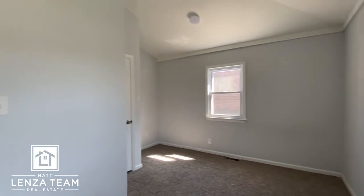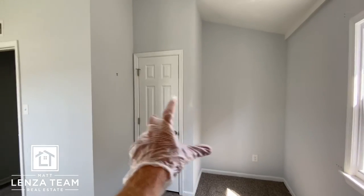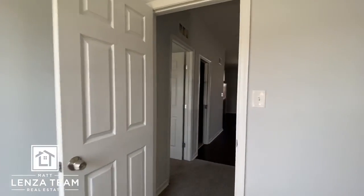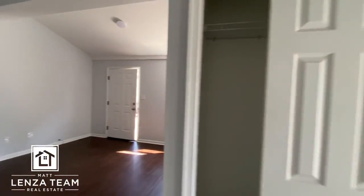And bedroom number three — this is actually longer than I thought. Look at this — it tucks back here. If someone wanted, they could even make the closet bigger, but that's a nice nook for a piece of furniture. Neutral paint, neutral colors, fresh and clean. Coat closet there.